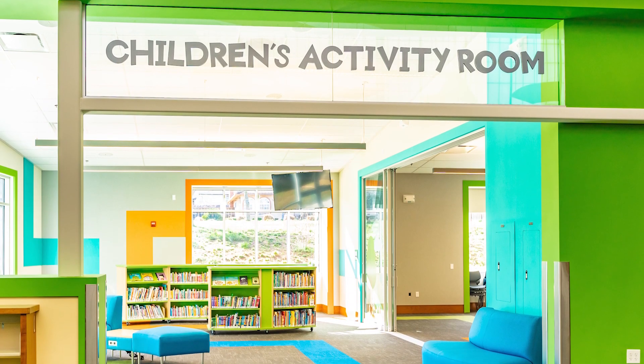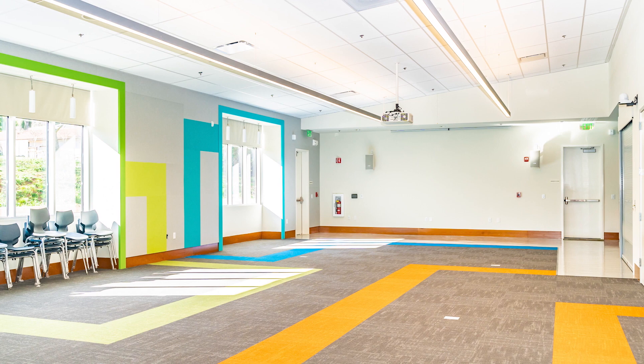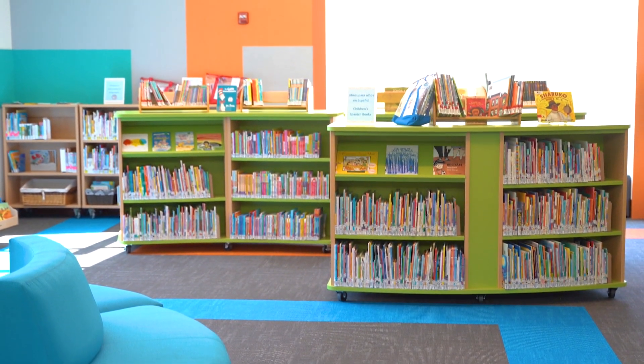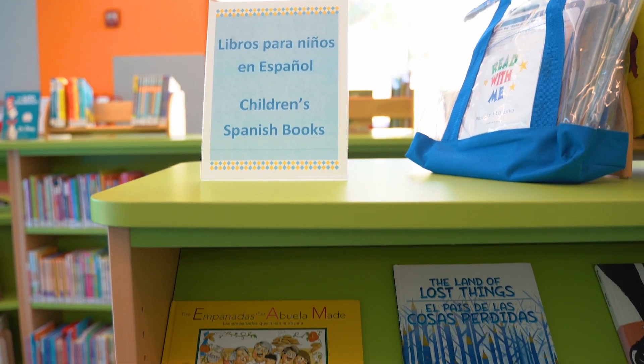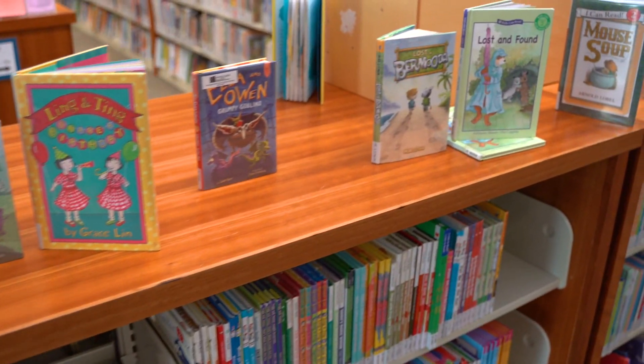The children's activity room was recently expanded to include a new space for hosting the library's children's programs and supporting the educational needs of local students. The children's department includes an extensive collection of books in Spanish, as well as materials in several other languages.